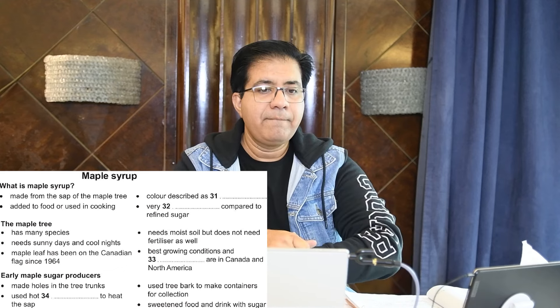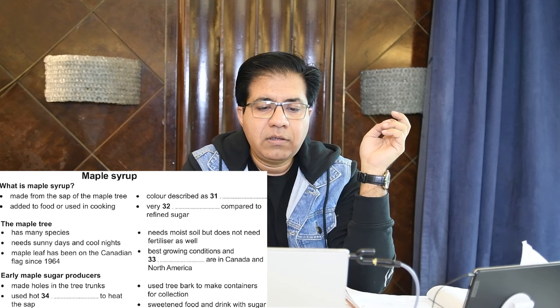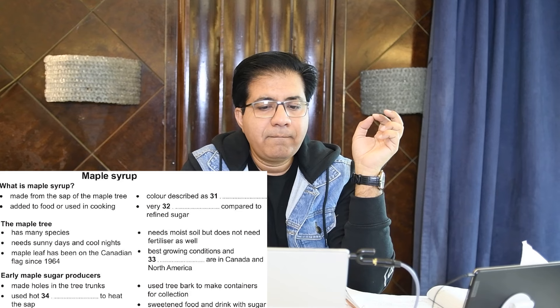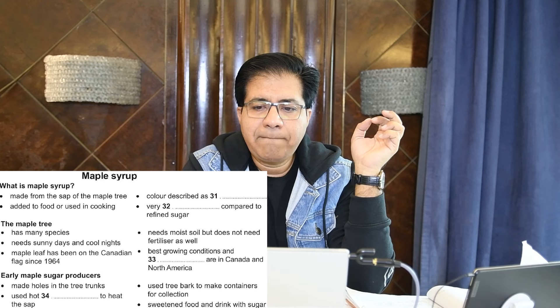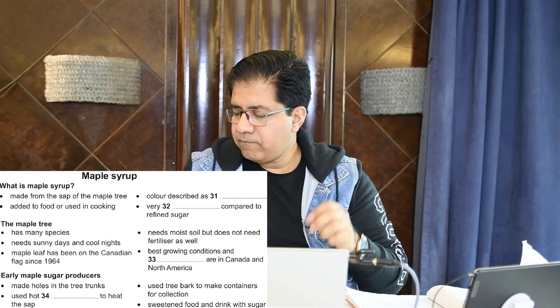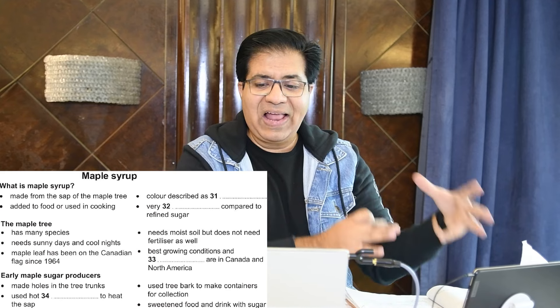There are many species of maple tree and they grow without fertilizer in areas where there's plenty of moisture in the soil. However, they will only do this if they have full or partial sun exposure during the day and very cool nights. There are only certain parts of the world that provide all these conditions — one is Canada, all parts of Canada, and the other is the northeastern states of North America. The climate suits the trees perfectly. So the answer is 'climate.'